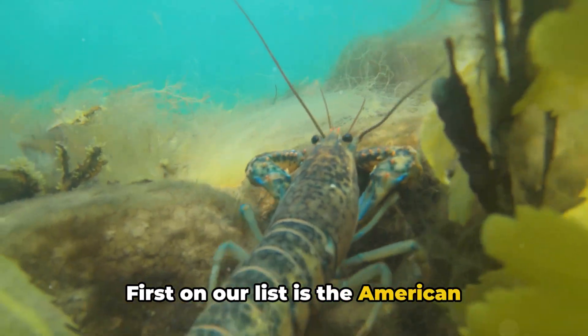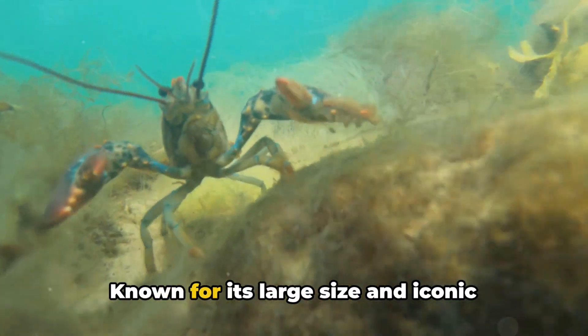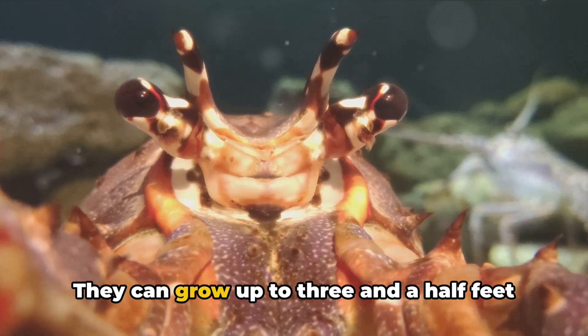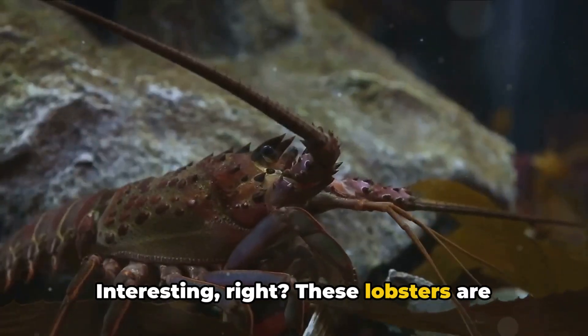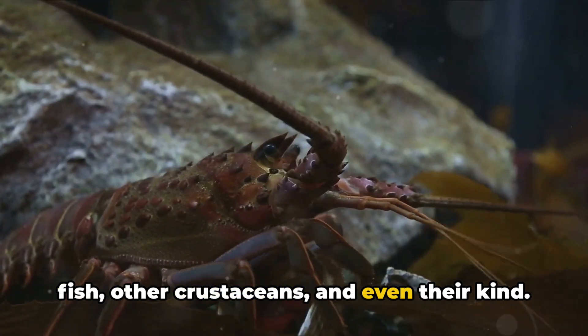First on our list is the American lobster, also known as the Maine lobster. Known for its large size and iconic shape, the American lobster is the heaviest crustacean in the world. They can grow up to 3.5 feet in length and weigh as much as 44 pounds. These lobsters are bottom-dwelling omnivores, feasting on fish, other crustaceans, and even their own kind.